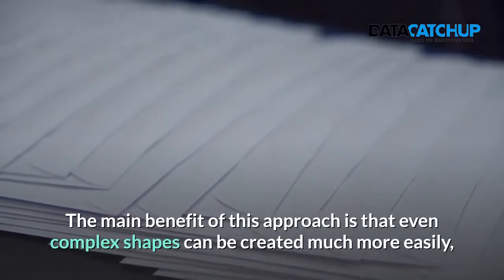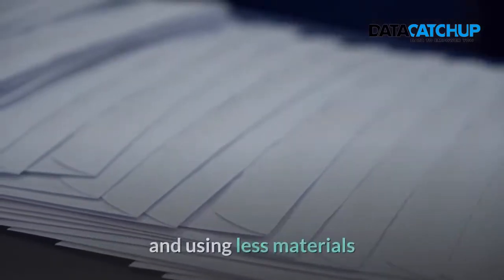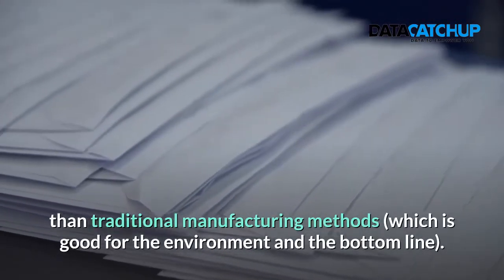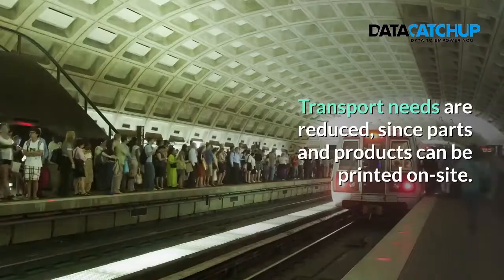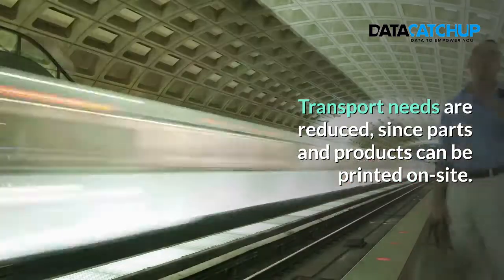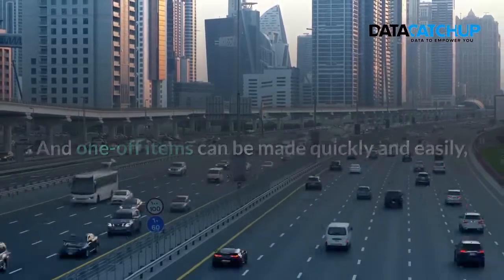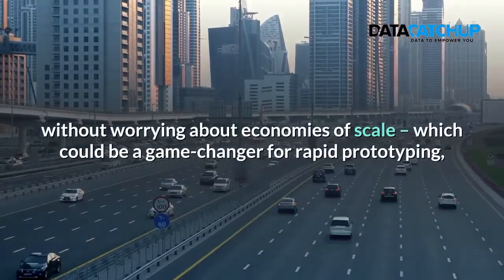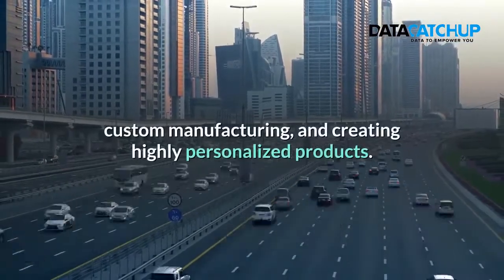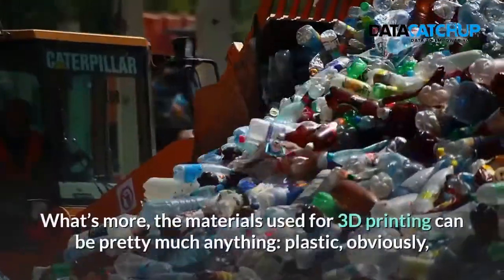The main benefit of this approach is that even complex shapes can be created much more easily and using less materials than traditional manufacturing methods, which is good for the environment and the bottom line. Transport needs are reduced since parts and products can be printed on site. And one-off items can be made quickly and easily without worrying about economies of scale, which could be a game changer for rapid prototyping, custom manufacturing and creating highly personalized products.